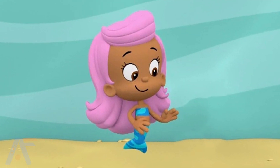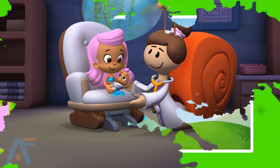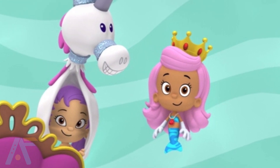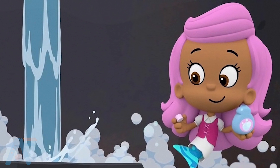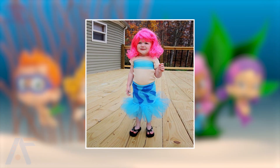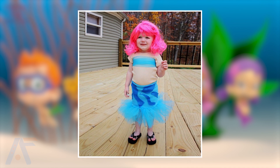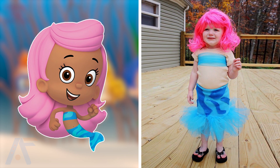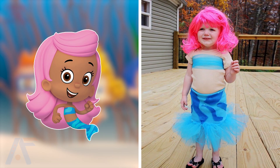Next on our list is Molly. Molly is the kind-hearted and natural-born leader of the Bubble Guppies. With her bright pink hair and warm personality, she guides her friends through imaginative journeys, fostering teamwork and encouraging their curiosity. How does Molly look in real life? They both are so similar looking and I really loved the animated one at first, but after seeing her real life version, I can't ignore that one too.